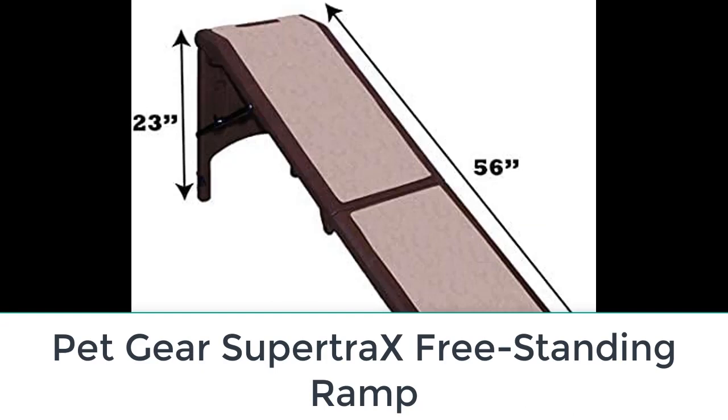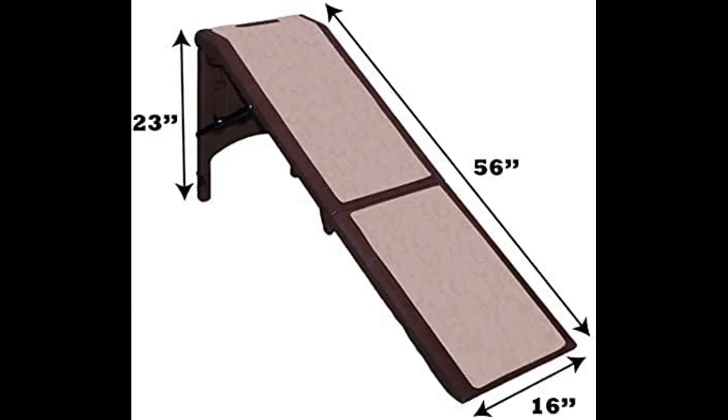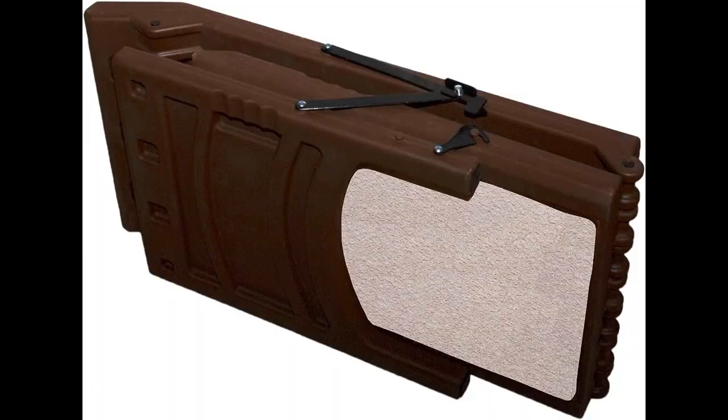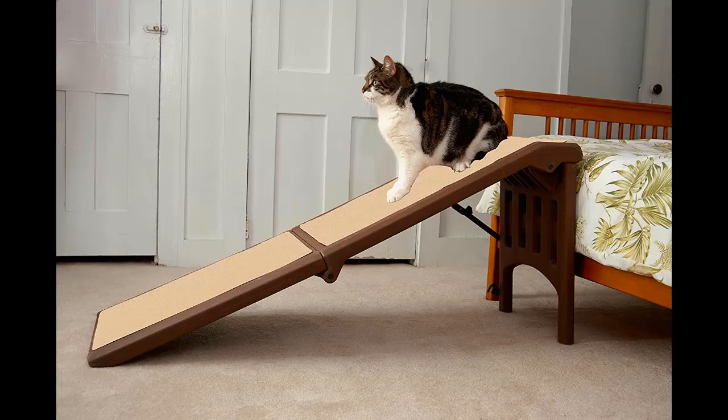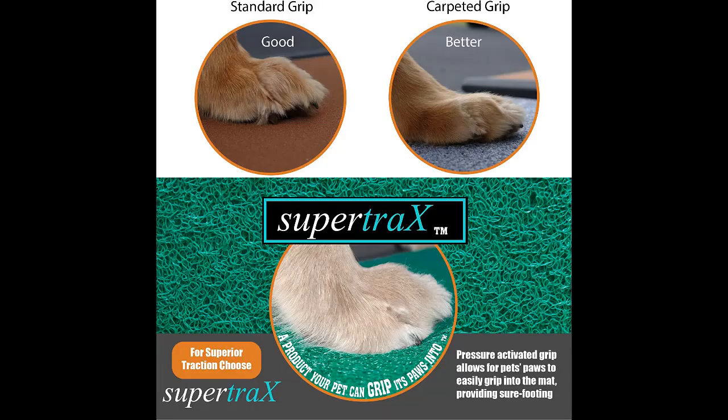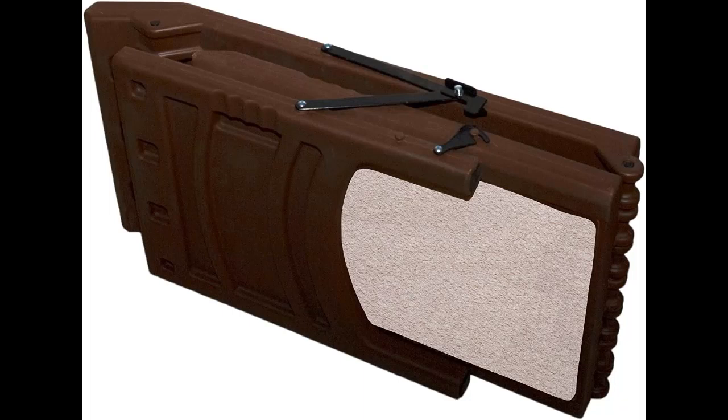Number five: Pet Gear Super Tra X Freestanding Ramp. Everyone needs help once in a while, and our pets are no different. If your dog is struggling to get up on the couch, bed, or into the car, this freestanding ramp may be a good fit. It's lightweight at 17 pounds, handles dogs up to 200 pounds, and folds up for easy transport or compact storage. It features a patented freestanding design — no need to rest on furniture or a vehicle. The walking surface uses the Super Tra X pressure-gripping surface for comfort and traction, and can be removed for cleaning or replacement.